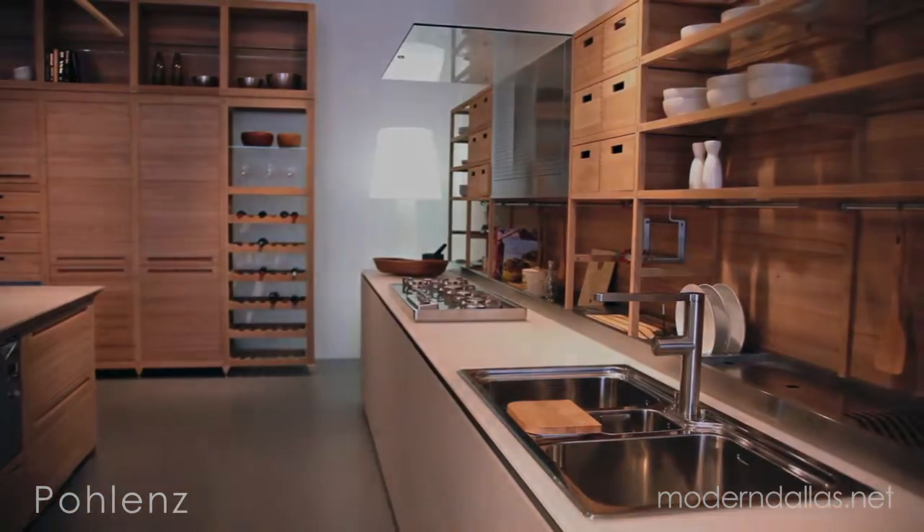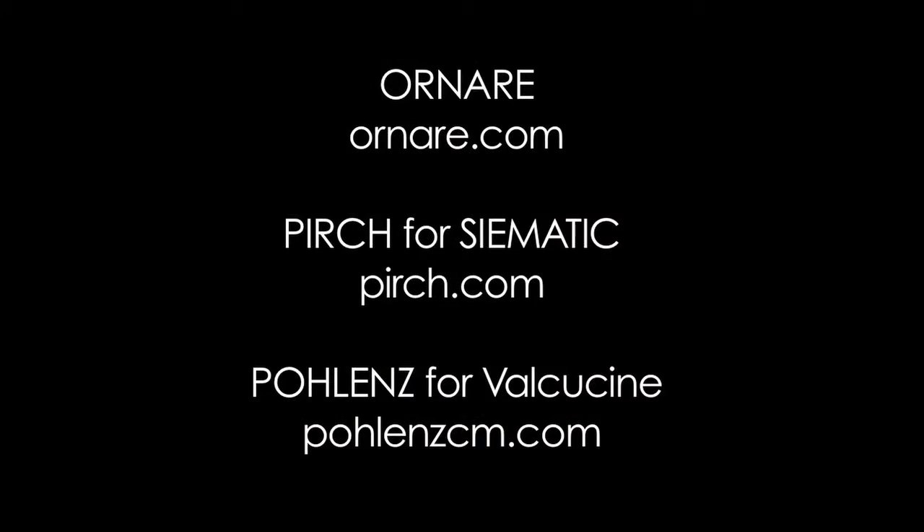With the help from these designer showrooms, your modern dream kitchen is within reach.